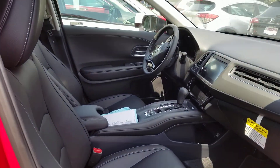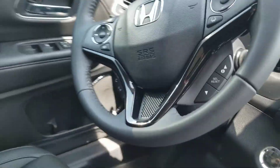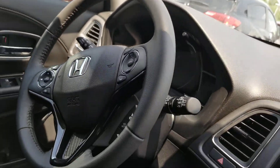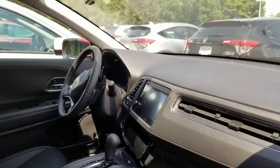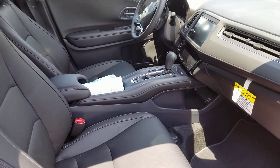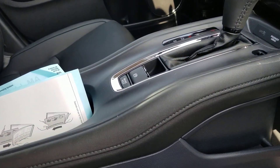This has your XM radio, Bluetooth — control all your media right from there. Lane keep assist, adaptive cruise control, front crash mitigation system. You have your brake hold button, push button start, and emergency parking brake.